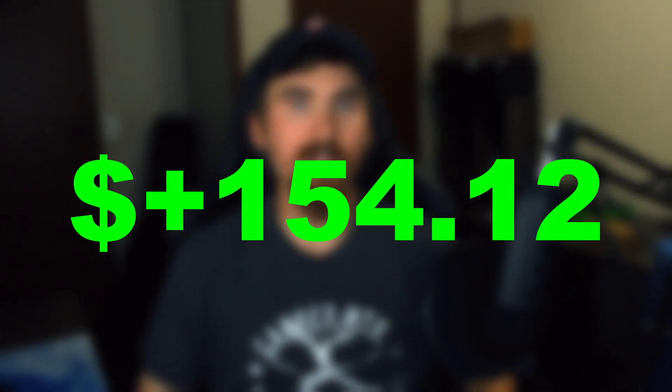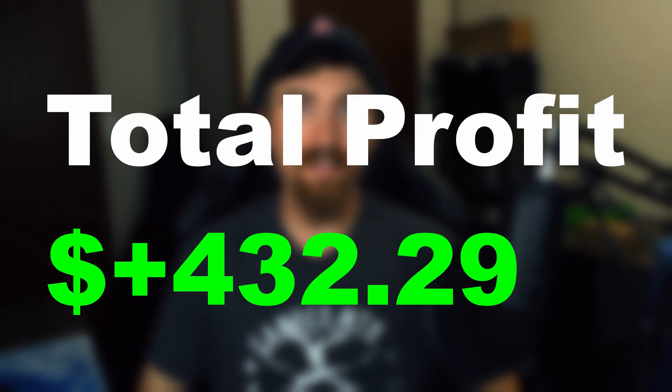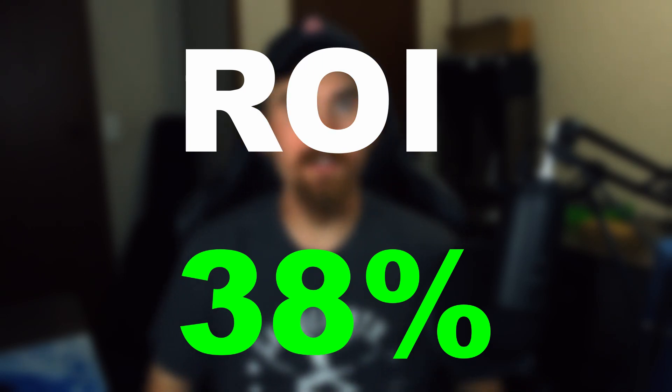I ended up selling the site for $1,600. After all the Flippa fees, I took home $1,390. In total, this website earned me $432.29 in one year off of a roughly $1,100 investment — about a 38% return on my money in only one year, which is actually pretty good.